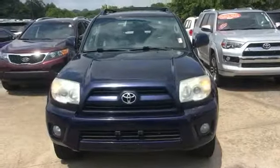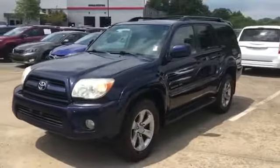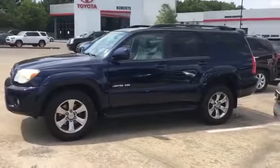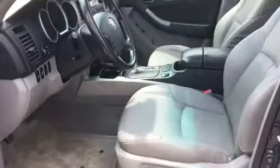2006 Toyota 4Runner. This SUV offers space as well as power and performance you won't be able to pass up. Extra features include multi-zone air conditioning, four-wheel drive, heated side view mirrors, leather seats, memory seat, tinted windows, and running boards and side steps.